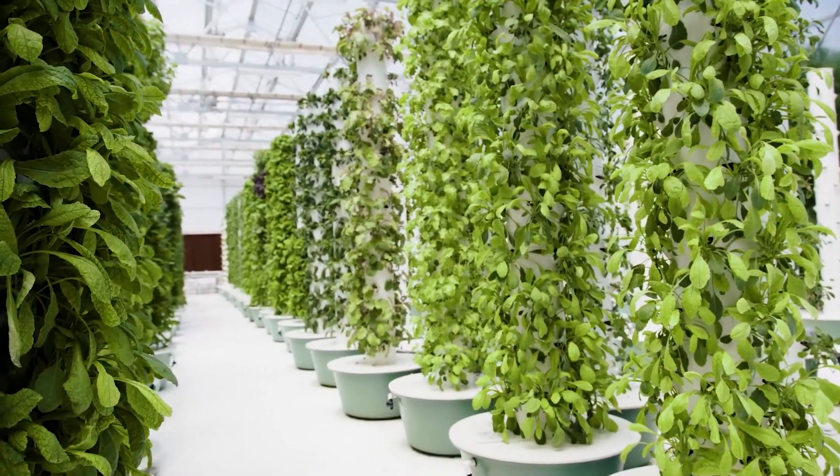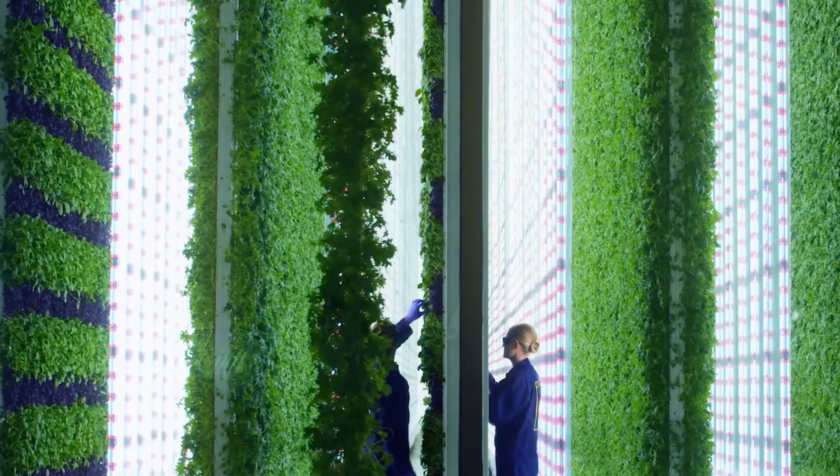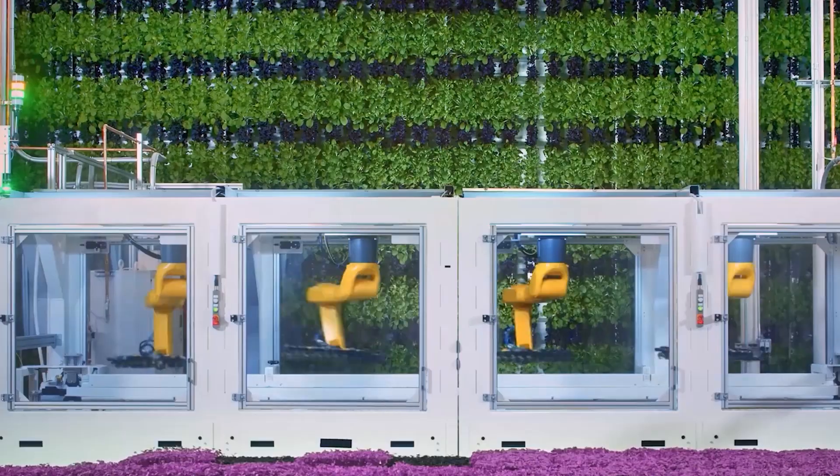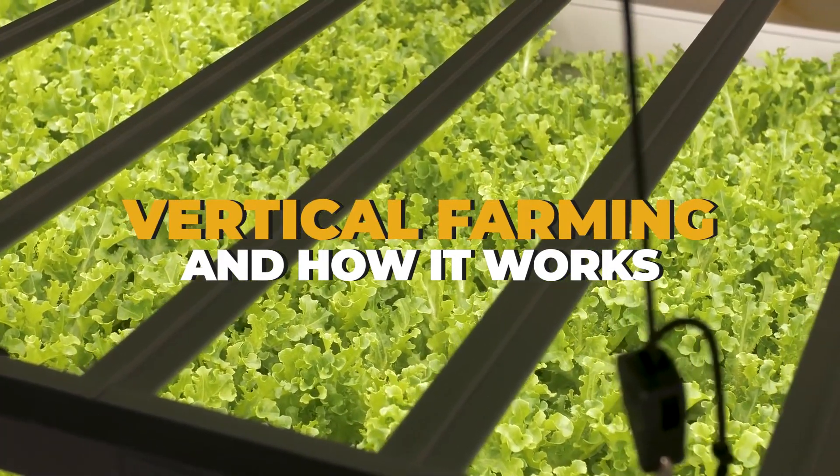Fortunately, modern agricultural technology such as vertical farming provides an ideal method to address these issues and produce the food that future generations will require. In today's video, we're going to delve into everything you need to know about vertical farming and how it works.